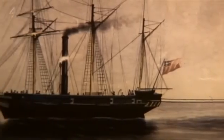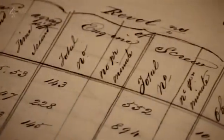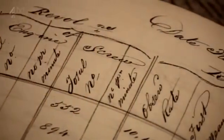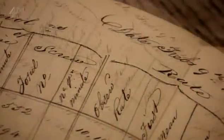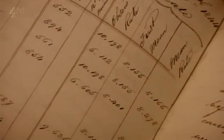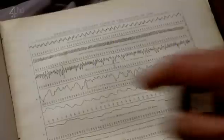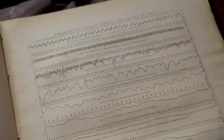He tested dozens of different propellers throughout the trial. These are Brunel's own workbooks in his own hand, where he recorded the results of each test — different diameter, different pitch and different shape. And over here, he's translated them into graph form, so you can compare one result with another.